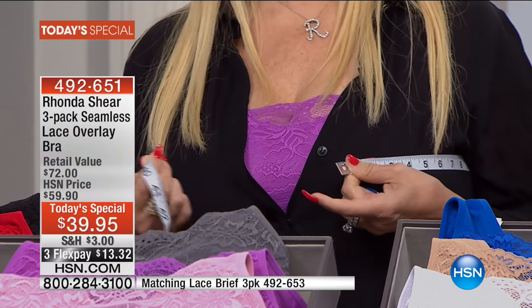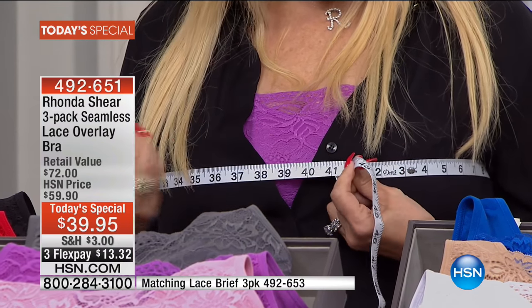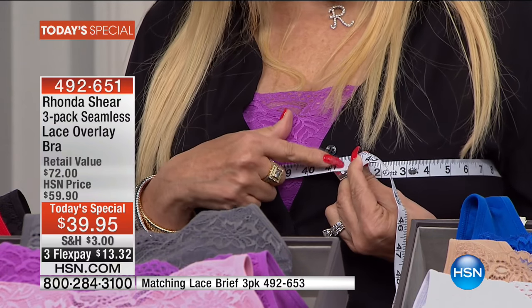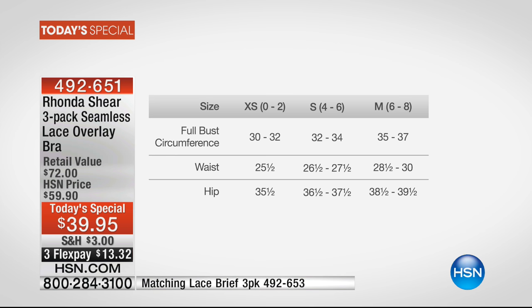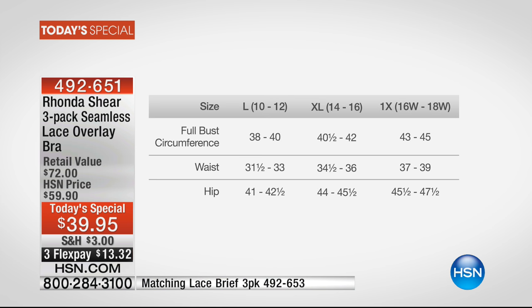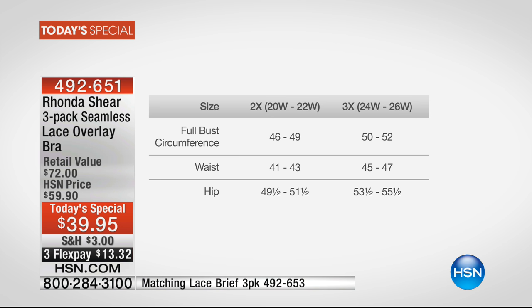Without clothing on, grab a tape measure and go all the way around to the front, the apex of your top — what you measure is your sizing. I'm 41 and a half. Extra small is 30 to 32. Small is between 32 and 34. Medium is between 35 and 37. Large is 38 to 40. Extra large is 40.5 to 42. 1X is 43 to 45. 2X is 46 to 49. 3X is 50 to 52.